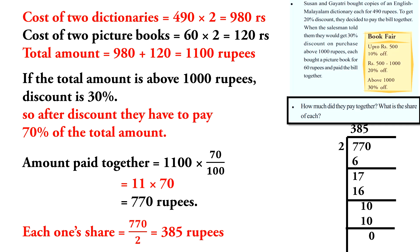Since the total amount is above 1,000 rupees, the discount is 30%. That means after discount they have to pay 70% of the total amount. So the amount paid together is equal to 70% of 1,100 rupees, which is equal to 770 rupees.